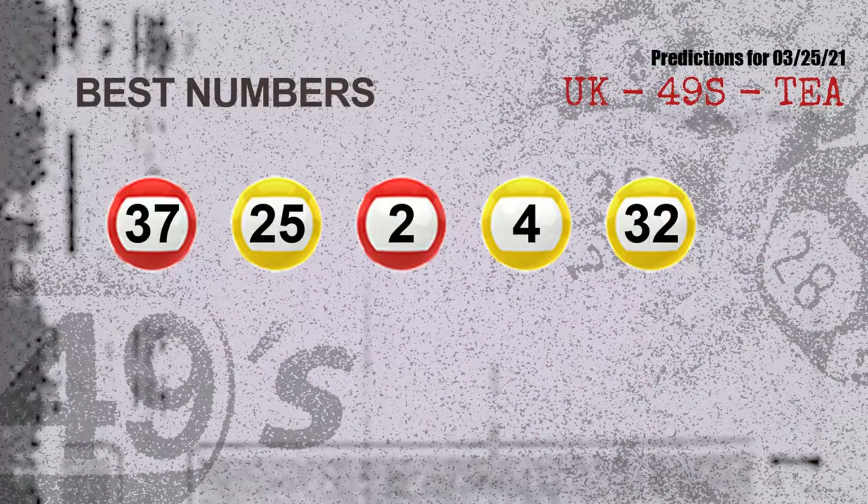Now the most exciting part of this video is coming. We find out some numbers for you with the best chance to win next draw — they all match the following ones and colors. The best five numbers to win next draw are: 37, 25, 02, 04, 32.